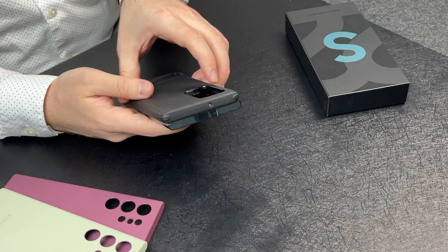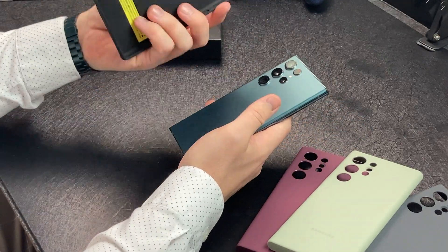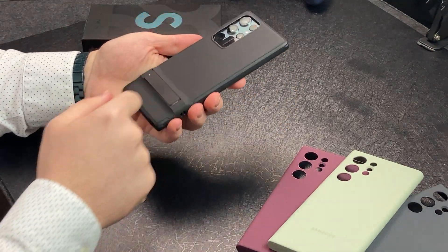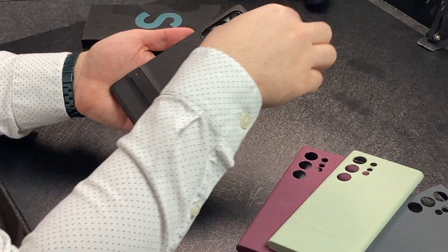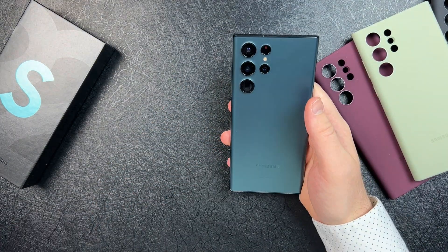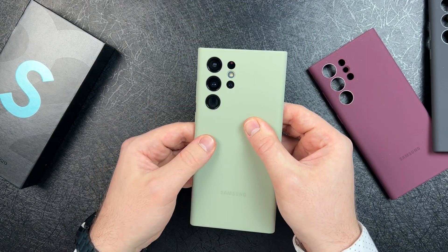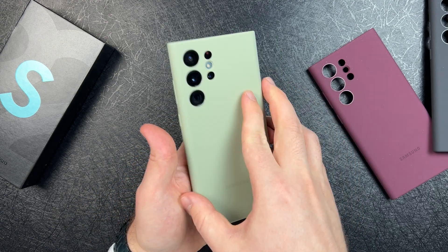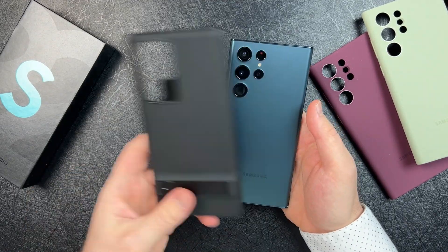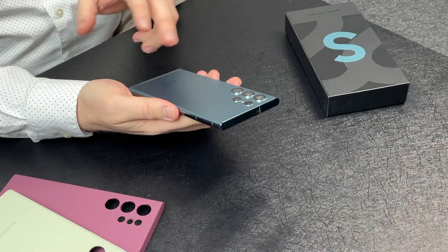There are cases like the ESR metal kickstand case, which has been my main case. However, some cases offer a P-shaped camera cutout, and I can't unsee that P — they also don't protect in between the individual camera lenses, so those could potentially get scratched. Samsung's official cases cover each lens individually, which is really flush and a huge plus. Case manufacturers have the option to either go with the P-style or individual coverage, but I don't mind the camera layout on the S22 Ultra.